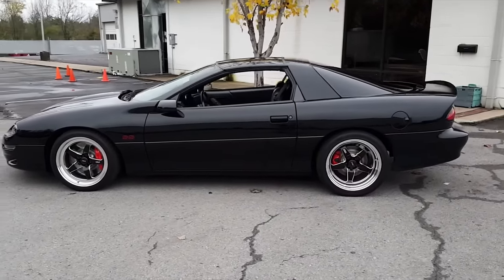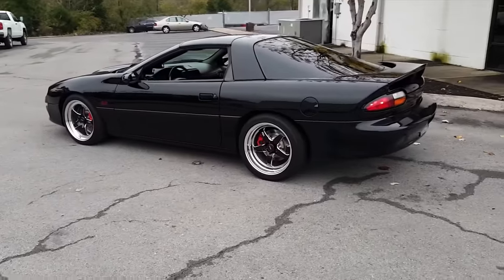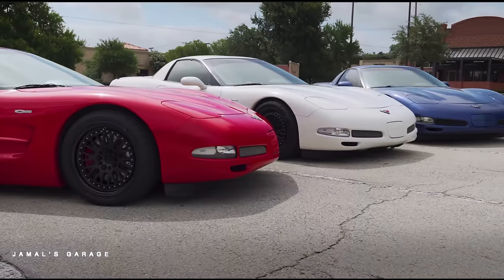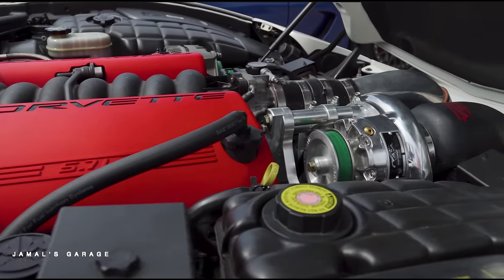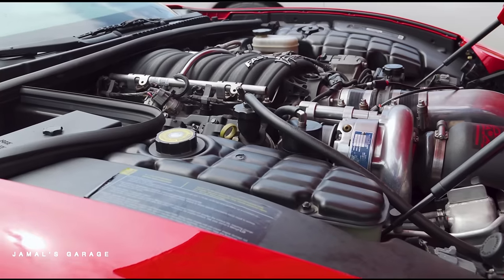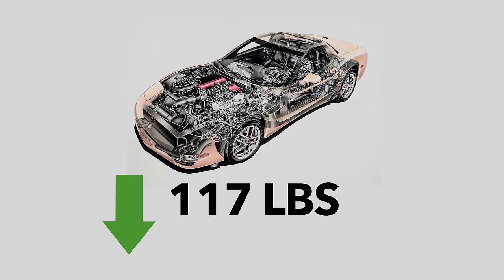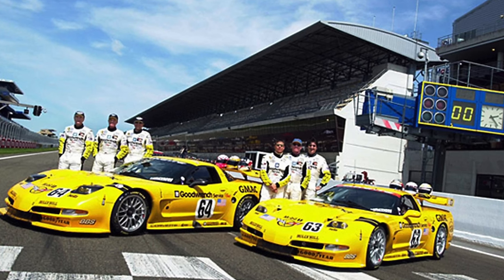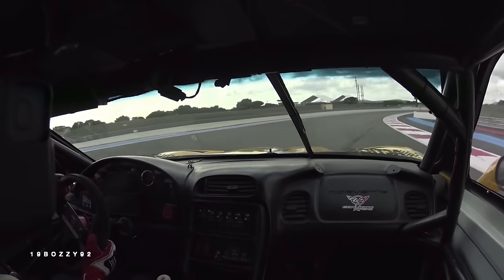Upgrades from the Z06 would even trickle down into the Camaro and Firebird, getting the LS6 intake manifold in 2001 and 2002. The C5 Z06 was only offered in the FRC, or fixed-roof coupe configuration, which was the lightest body style at the time. Combined with a titanium exhaust and lightweight battery, it was 117 pounds lighter than the base model. To further solidify the racing prowess of the C5, they would win first and second place in the 2001 24 Hours of Le Mans GTS class.